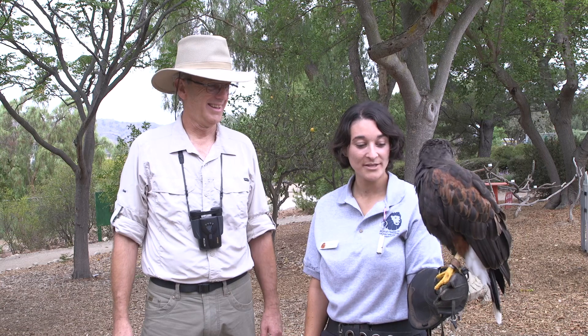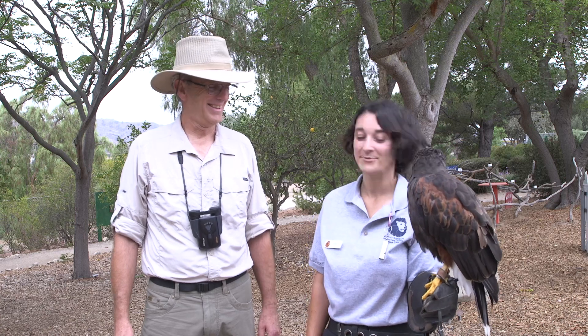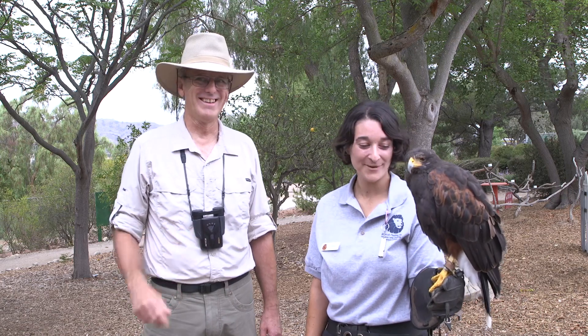Yes, it is. Jax has these really sharp talons that she uses to catch her prey, so I'm using this glove to help protect myself from those sharp claws. So I couldn't put my hand out and put Jax on it right now — that wouldn't be a good idea. No, probably not.